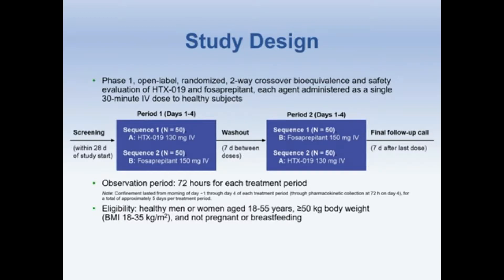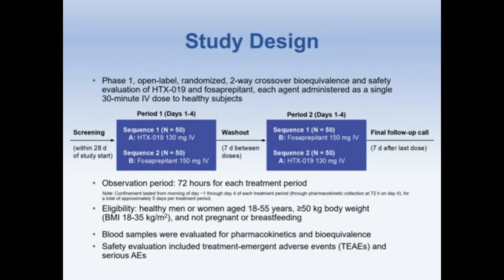The study was a Phase I, open-label, randomized, two-way crossover bioequivalence and safety evaluation of HTX-019 and fosaprepitant, each agent administered as a single 30-minute IV dose to healthy subjects. Subjects were men or women aged 18 to 55 with a BMI between 18 and 35 and not pregnant or breastfeeding. The study was conducted in two periods with a seven-day washout between doses and an observation period of 72 hours for each treatment period. Blood samples were taken and evaluated for pharmacokinetics and bioequivalence.